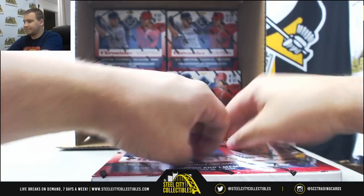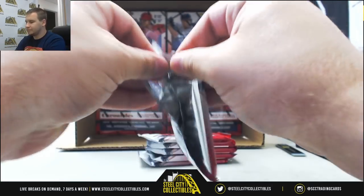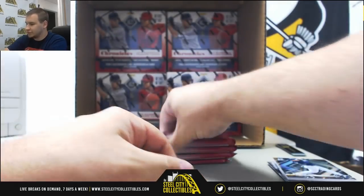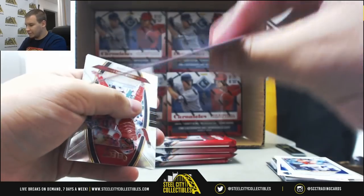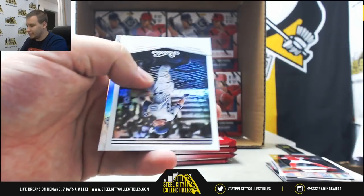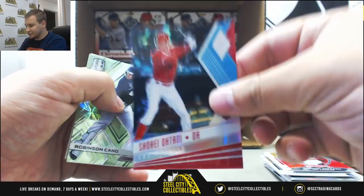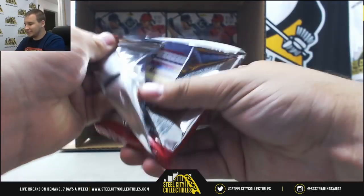Moving right along — Box 3. We've got Justin Bour at 25, Ohtani, Ryan Braun base for the Brew Crew, Spectra. More base cards, another Ohtani, Bryce Harper to 299. And autographed for the Mets, Chris Flexen, numbered to 99 — Panini Brand Purple Parallel Autograph. Another Ohtani, another Ohtani, another Ohtani — this one to 299. Robinson Cano Neon Green base to 49. Three Ohtanis in that pack — not something that's super rare in this, a lot of Ohtani.